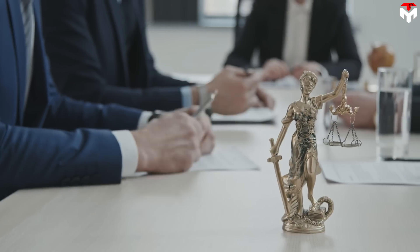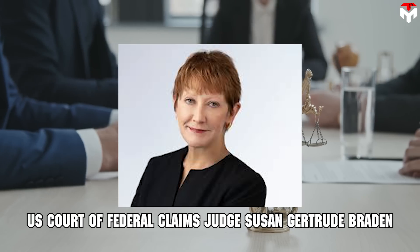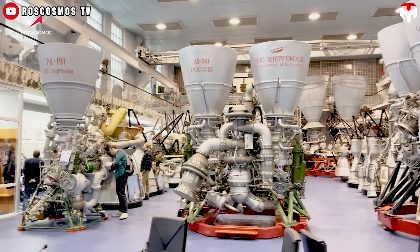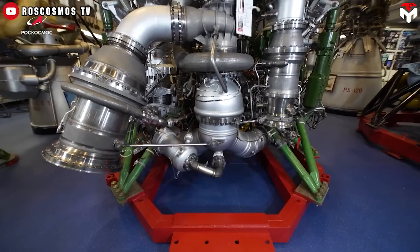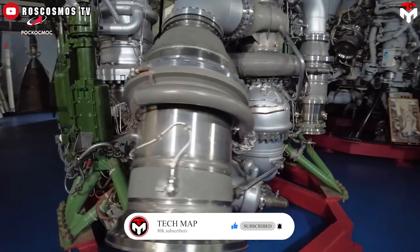Within days of the suit being filed, U.S. Court of Federal Claims Judge Susan Gertrude Braden issued an injunction prohibiting ULA from buying the Russian engines. She ultimately lifted the injunction after several government agencies said the Russian manufacturer was not subject to the sanctions.